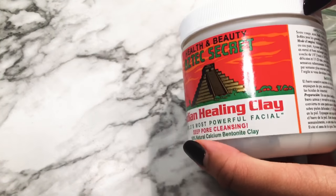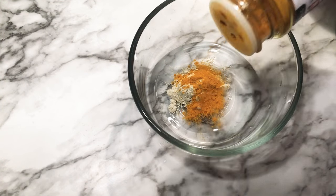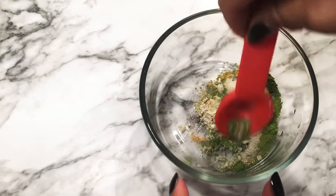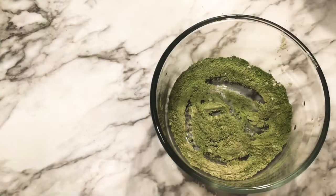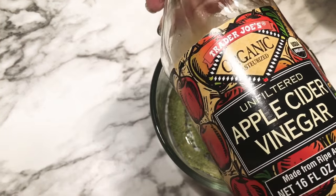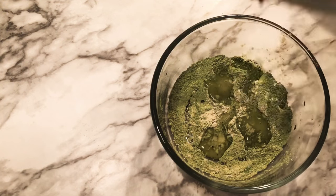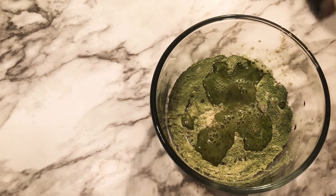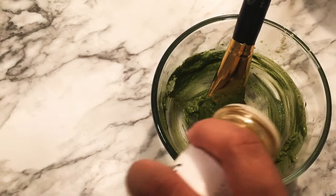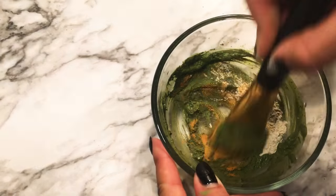I use one tablespoon of bentonite clay, turmeric powder, matcha powder, two cups of apple cider vinegar, and half a squeezed lemon juice — one tablespoon of each. Just a warning: this stinks, but it's amazing for your skin. It cleans your pores, helps with scarring, heals and soothes your skin.